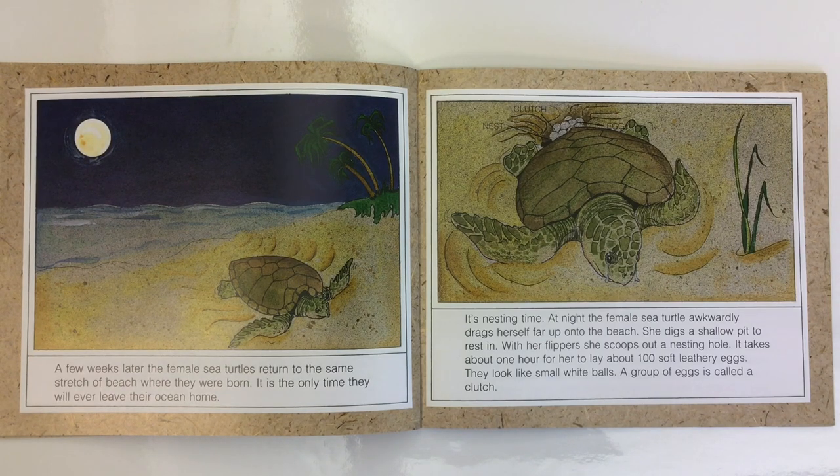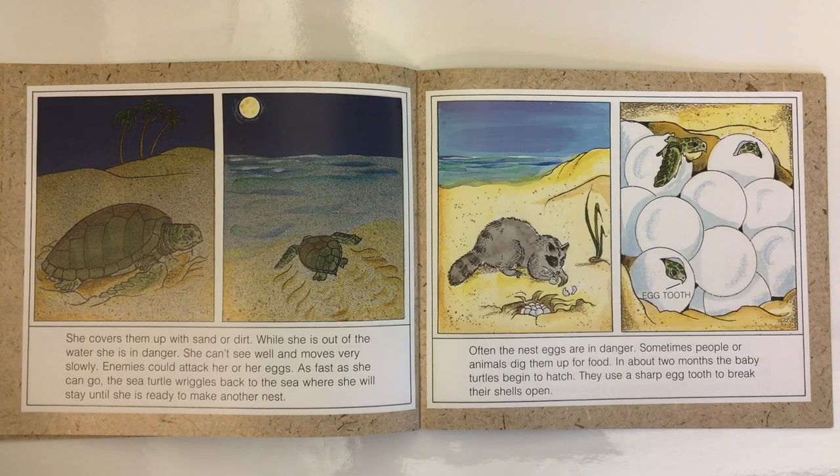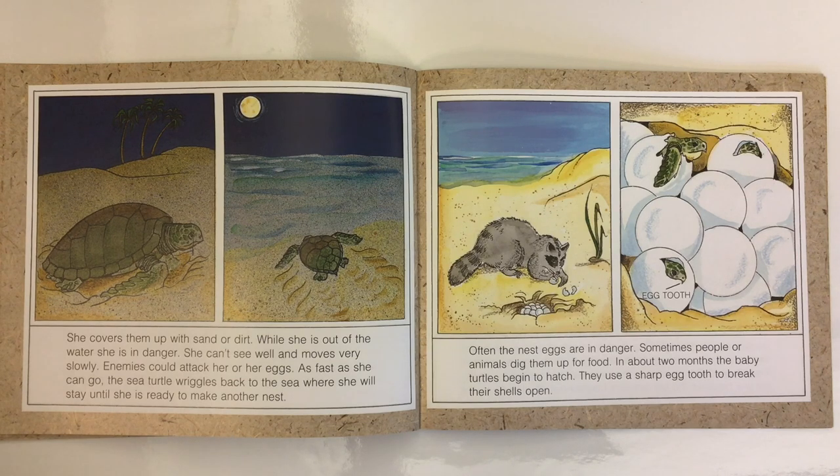At night, the female sea turtle awkwardly drags herself far up onto the beach. She digs a shallow pit to rest in. With her flippers, she scoops out a nesting hole. It takes about one hour for her to lay about 100 soft leathery eggs — they look like small white balls. A group of eggs is called a clutch. She covers them up with sand, and while she is out of the water, she is in danger. She can't see well and moves very slowly. Enemies could attack her or her eggs. As fast as she can go, the sea turtle wriggles back to the sea, where she will stay until she is ready to make another nest.